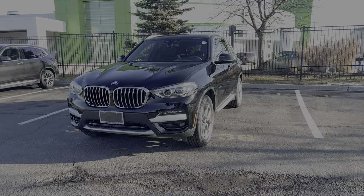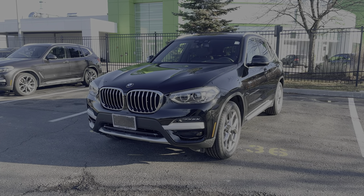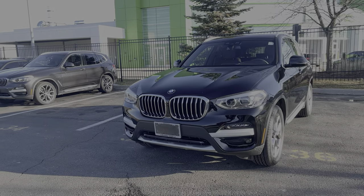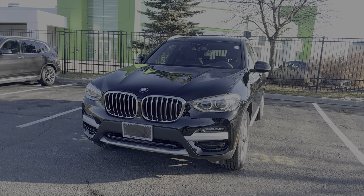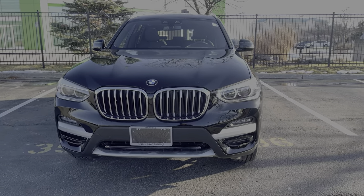Hey guys, it's Sean from Buzz BMW in Oakville. In front of me I have a 2021 BMW X3. In this video I'll do a quick walk around the exterior and talk about the interior, go over the engine and give you a quick overview on the vehicle. We'll start on the outside and on the front end.